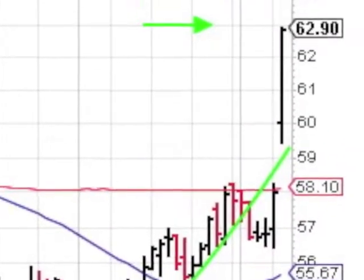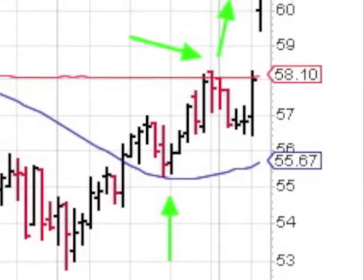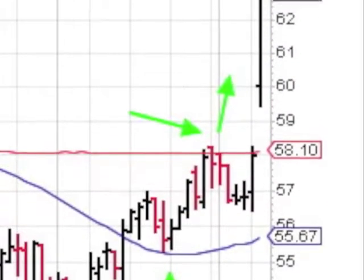The EBIX chart shows a cup pattern forming. Look for a handle to form around 63%. The stock received some excellent support from its 50-day, and just blew by the 200-day.